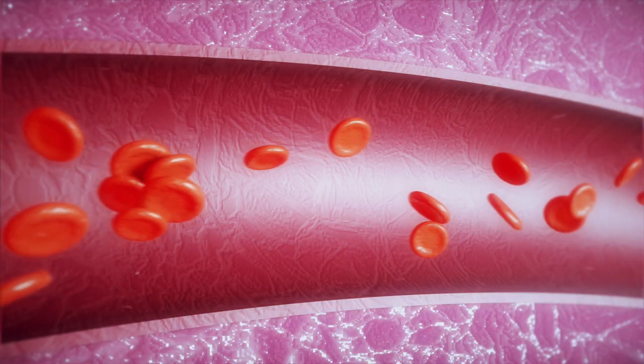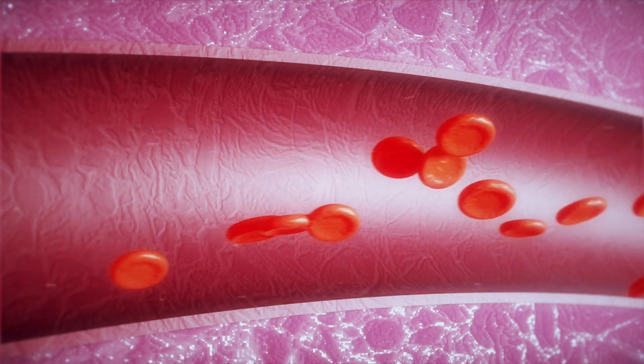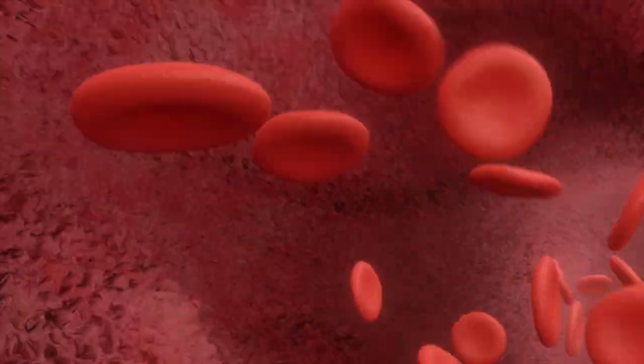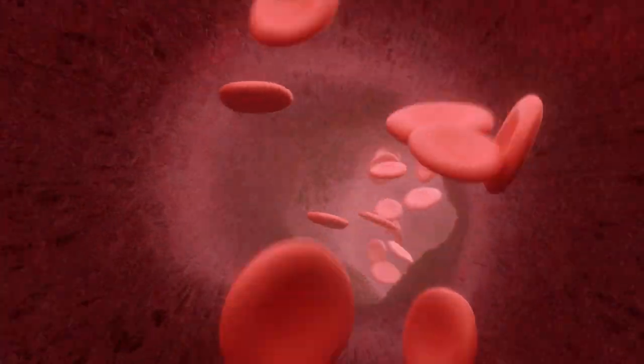There are several types of arteries in the body, including elastic arteries. These arteries, such as the aorta, have a large diameter and thick walls made up of elastic tissue. They are responsible for carrying blood to the body's major organs and tissues.